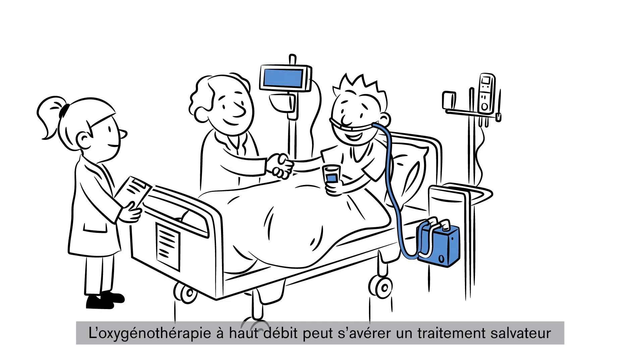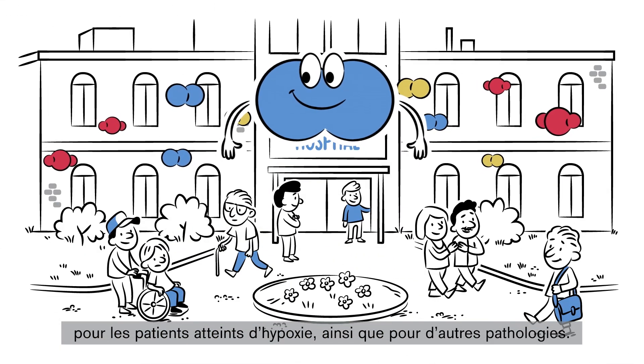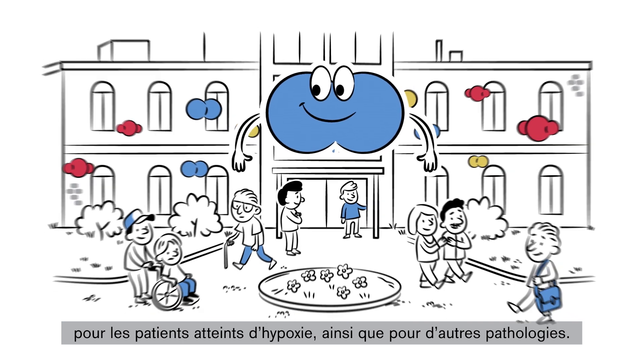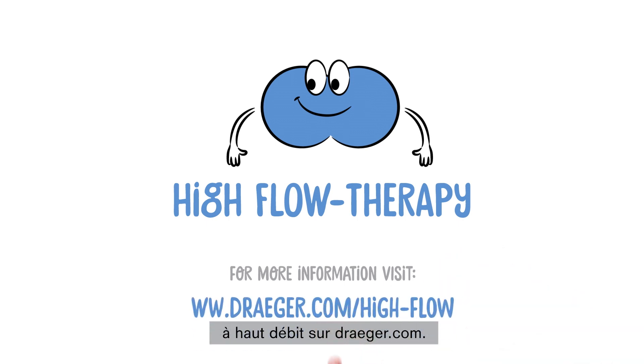High flow therapy can be a life-saving treatment for patients with hypoxia and several other conditions. Learn more about high flow therapy on Drager.com.